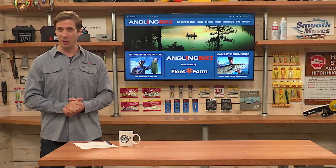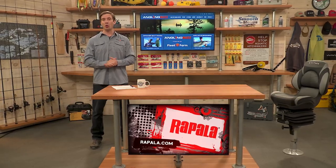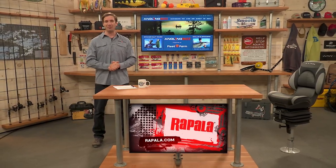Without question, spinnerbaits should be a part of everybody's tackle box no matter what they fish for. James, thank you for taking some time out today and sharing your thoughts on spinnerbait fishing. Stay with us after this short commercial break — we have more Angling Buzz.